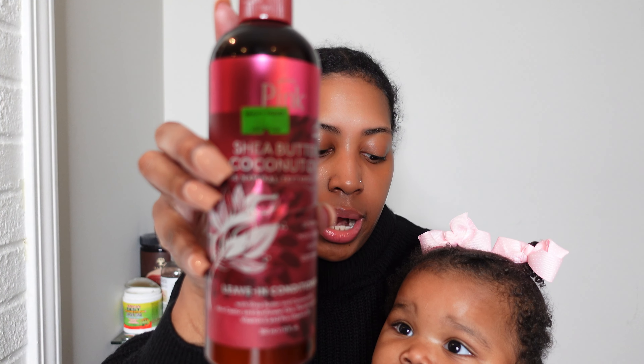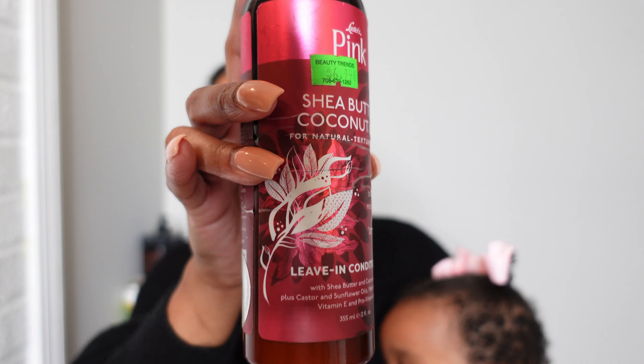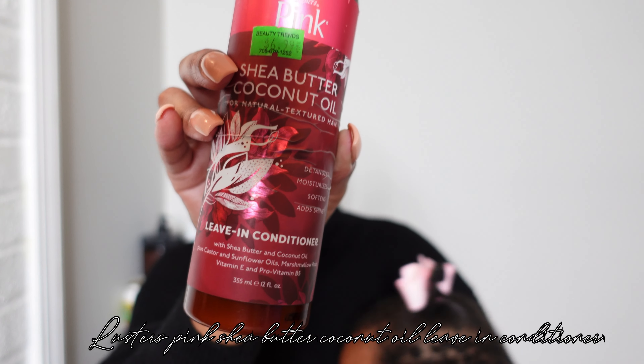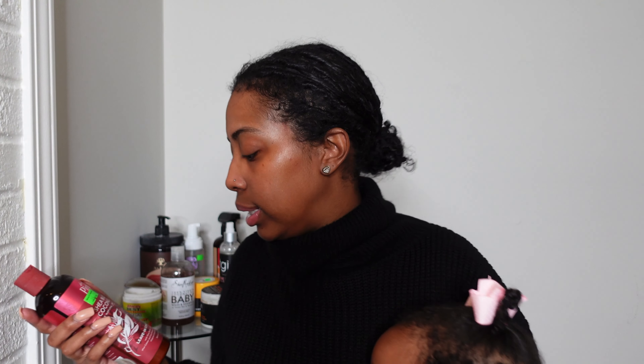We also apply a leave-in conditioner by Pink — it is their Shea Butter Coconut Oil leave-in conditioner. We use a lot of products with coconut oil! I apply this on wash days after washing her hair, before applying any other products. I go ahead and apply the leave-in conditioner and I only use that once.